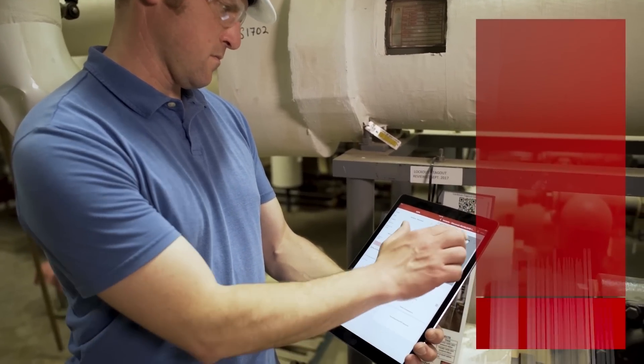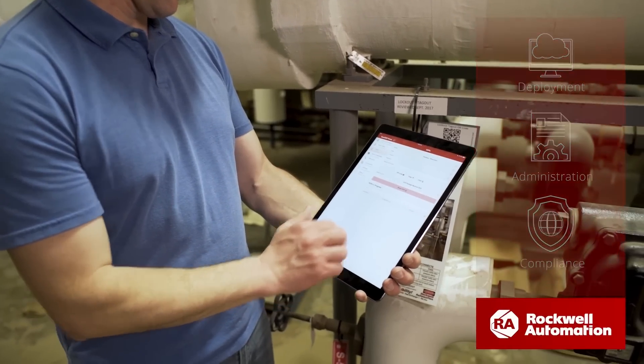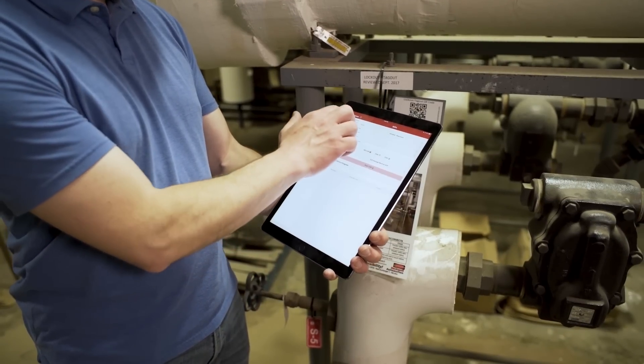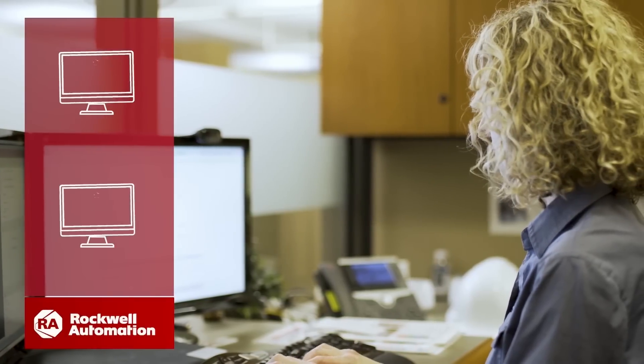When we first created Scan ESC, our mission was to simplify lockout-tagout deployment, administration, and compliance. Scan ESC made it possible for your safety team to manage and maintain lockout-tagout programs and to easily demonstrate real-time compliance.